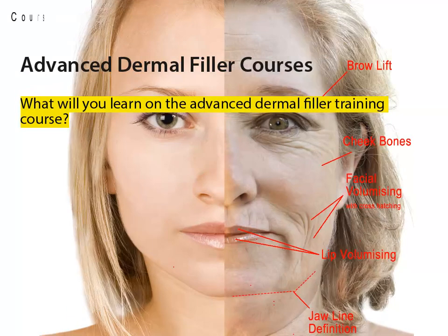Candidates who have completed the foundation courses in Botox and dermal fillers can progress to the advanced course, which covers cheek and lower face augmentation. The advanced course also reviews lip procedures with dermal fillers and covers advanced Botox procedures including hyperhidrosis and platysma band.